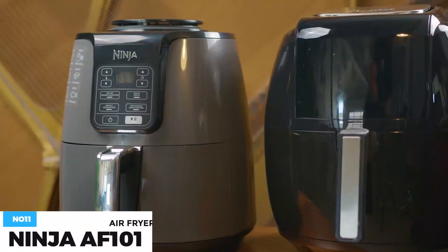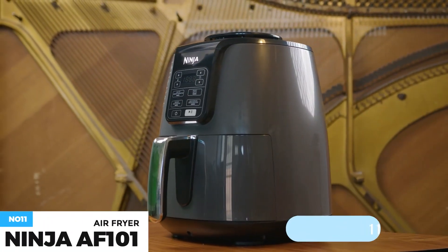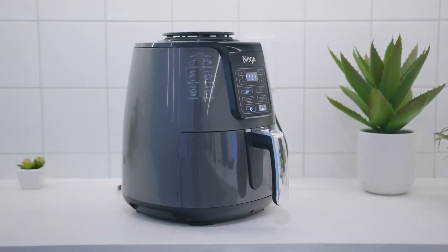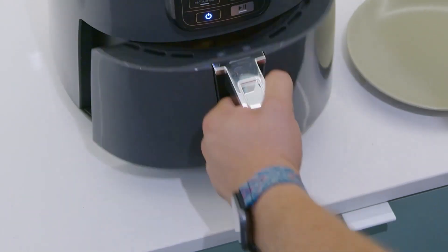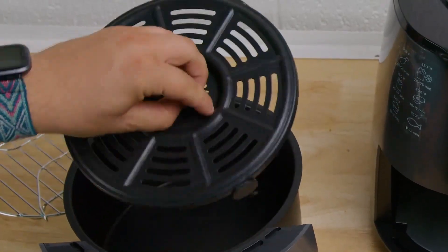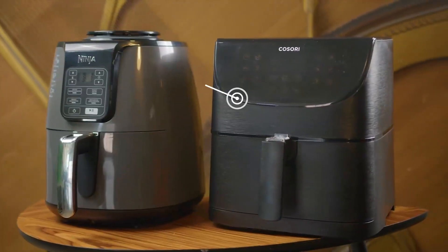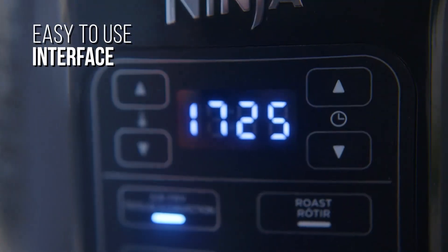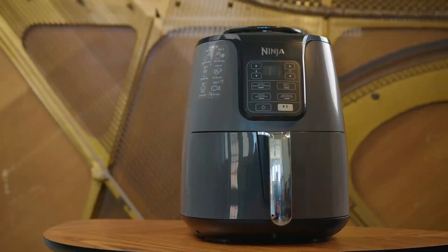Air fry with up to 75% less fat than traditional frying methods, tested against hand-cut deep-fried french fries. A temperature range of 105 to 400 degrees Fahrenheit allows you to gently remove moisture from foods or quickly cook and crisp foods with convection heat. The four-quart ceramic-coated non-stick basket and crisper plate fit 2 pounds of french fries. You can create flat, chip-like dehydrated foods for fun homemade snacks. The combination of low fan speed and low temperature enables thorough dehydration. Made with dishwasher-safe parts. This costs about $90.